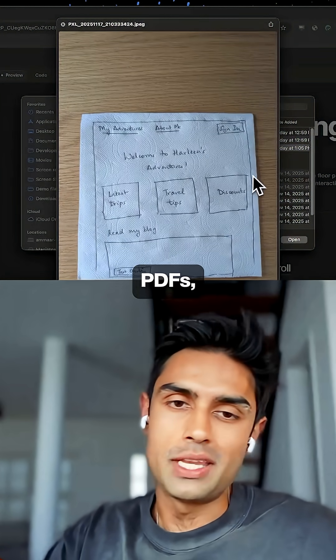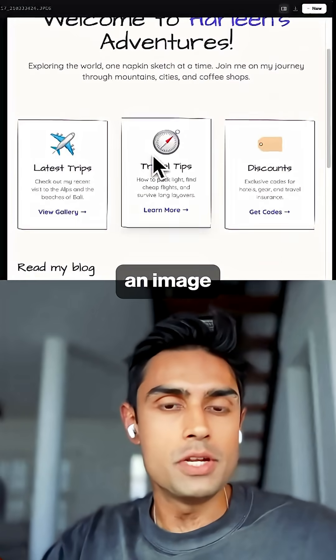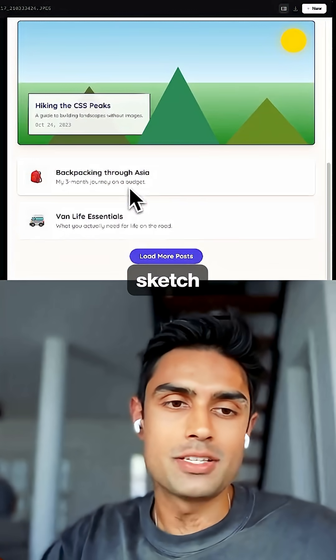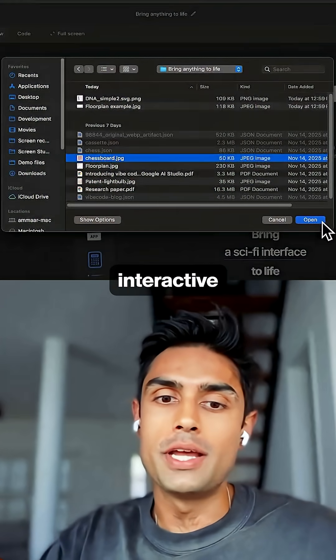You can give Gemini 3 anything — images, PDFs, scribbles on a napkin — and it'll create whatever you like. For example, an image becomes a board game, a napkin sketch transforms into a full website, and a diagram could turn into an interactive lesson.